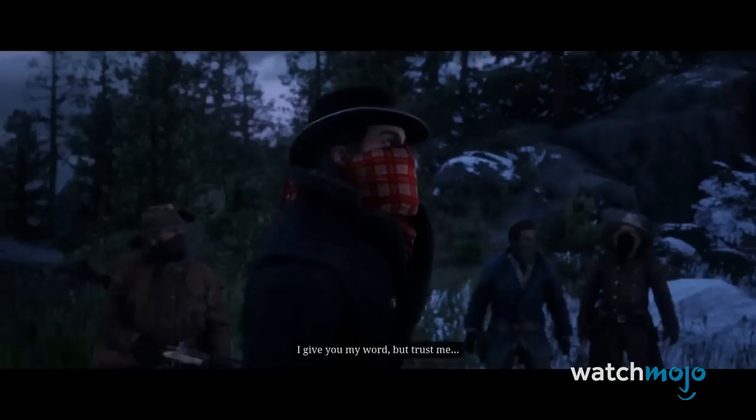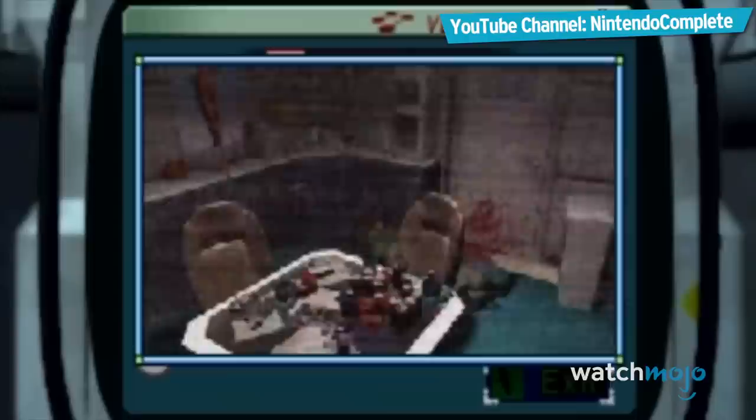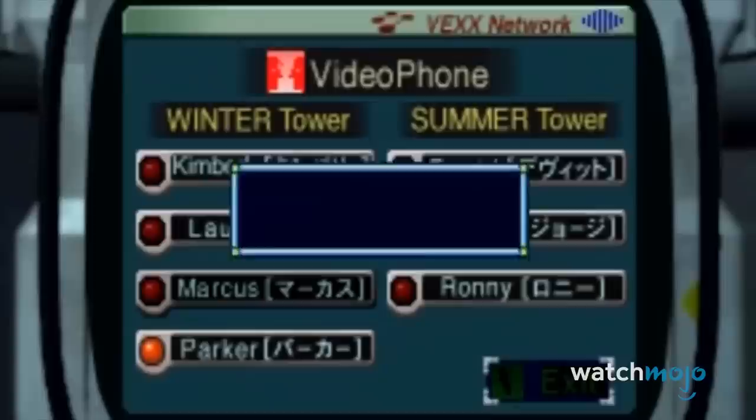Number 10: Enemy Zero 1996 Limited Edition. Enemy Zero is a survival horror adventure game released for the often forgotten Sega Saturn in 1996, so it's understandable if you don't remember it.